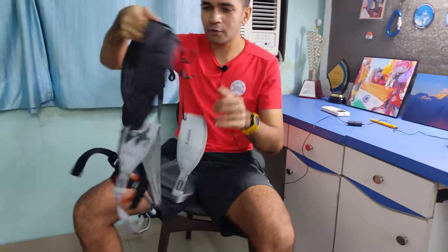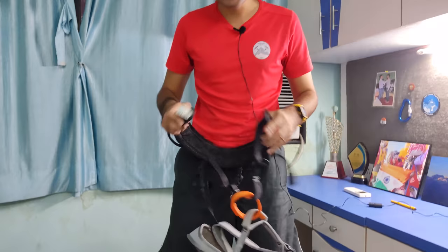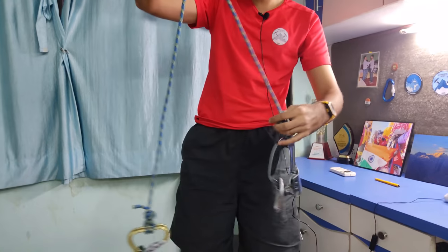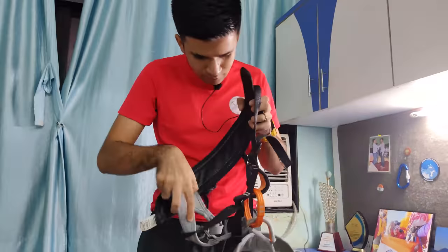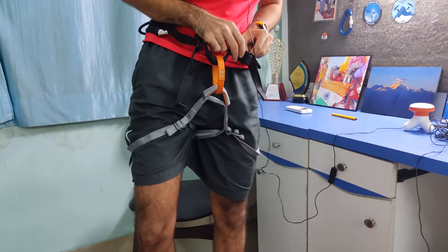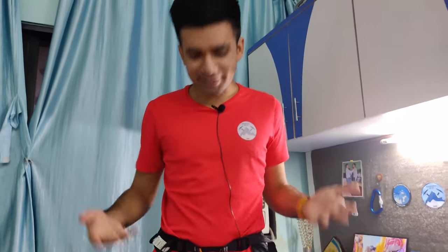This is a very important piece of equipment called the harness. You put both legs into it and wear it like a waistband. This is your core technical equipment to which other gear gets attached.